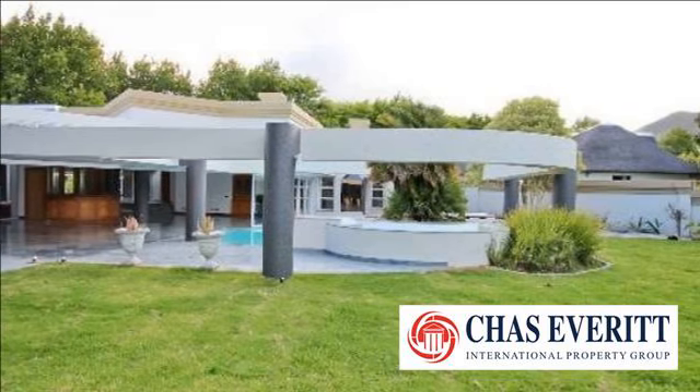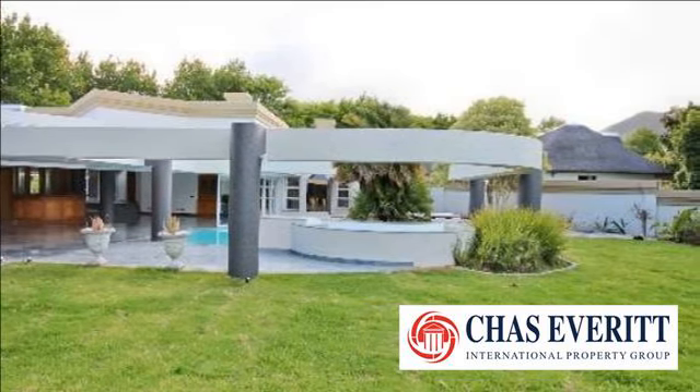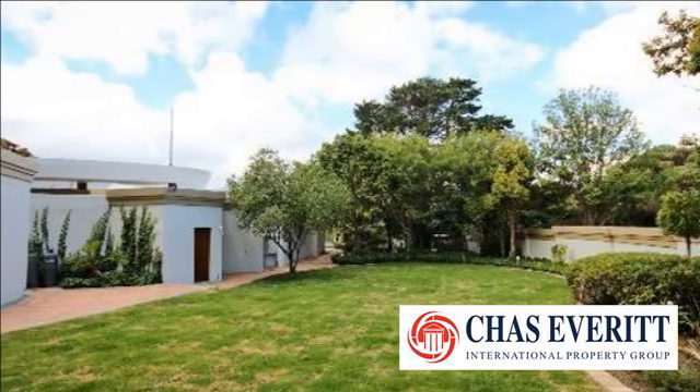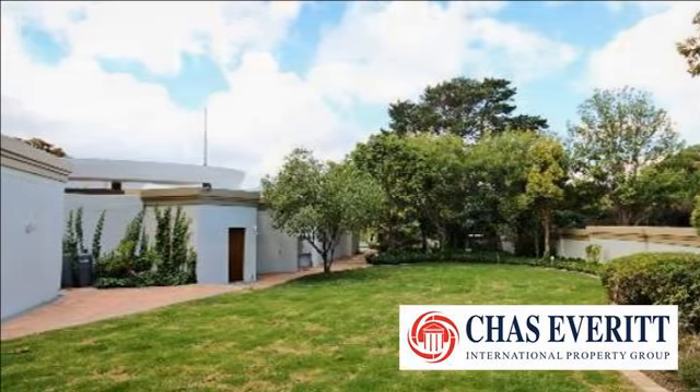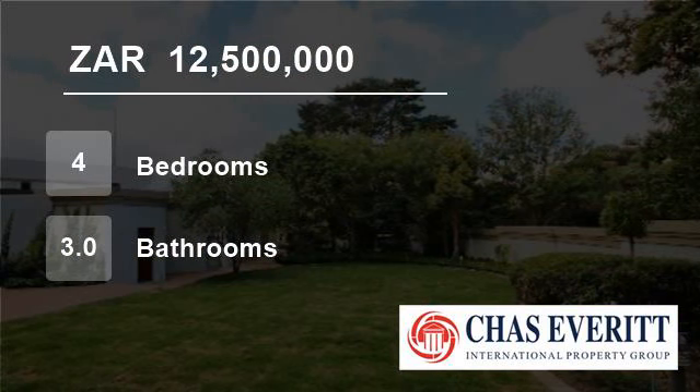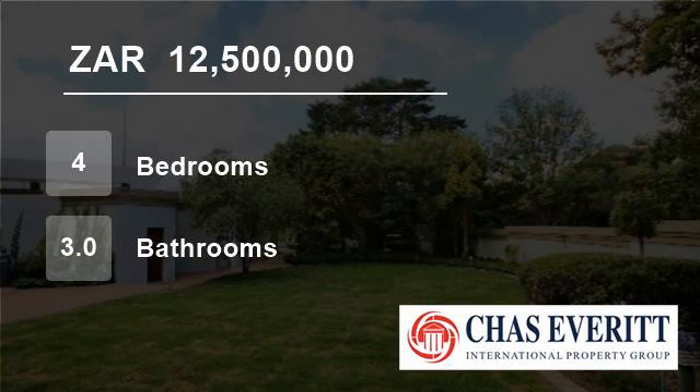Kitchen offers integrated fridge freezers, cherry wood and granite finishes, separate pantry and scullery. Separate theatre room with surround sound plus music system which is piped throughout the home. Formal dining area and beautiful indoor atriums with feature lighting.